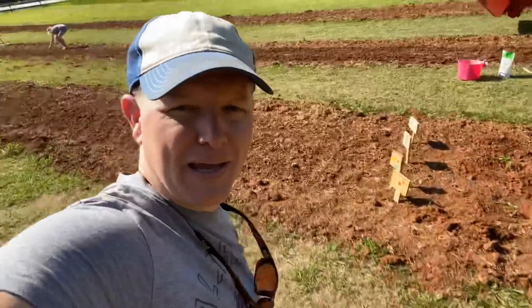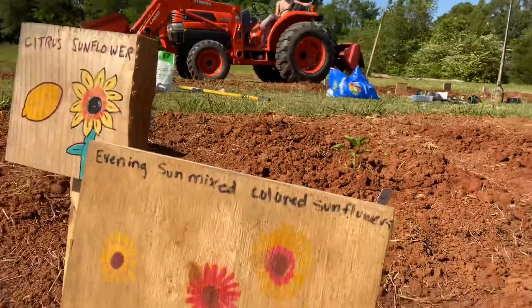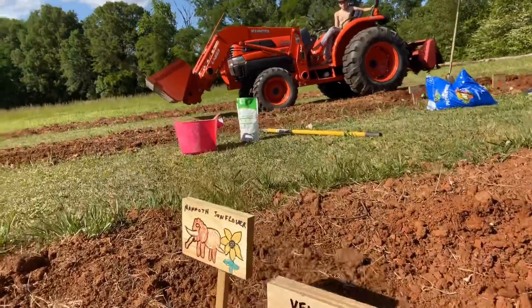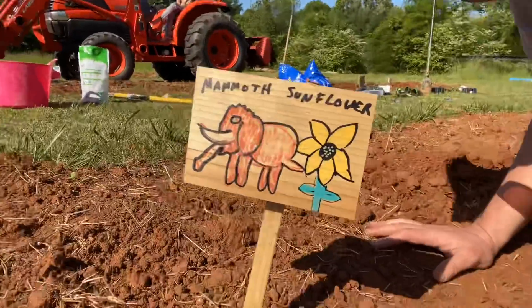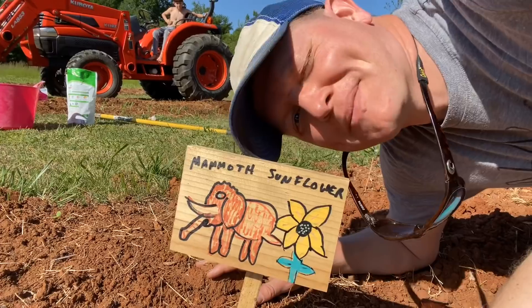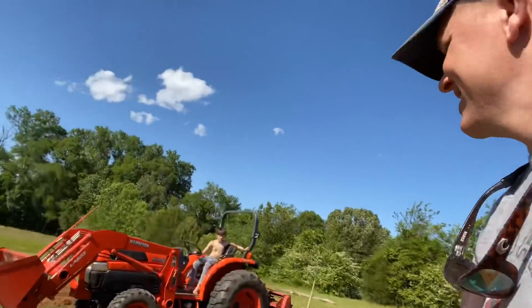I also want to show you this mammoth sunflower sign. We grow sunflowers every year — citrus sunflower, velvet queen. I drew this one. It's for the mammoth sunflowers. Very happy about this.